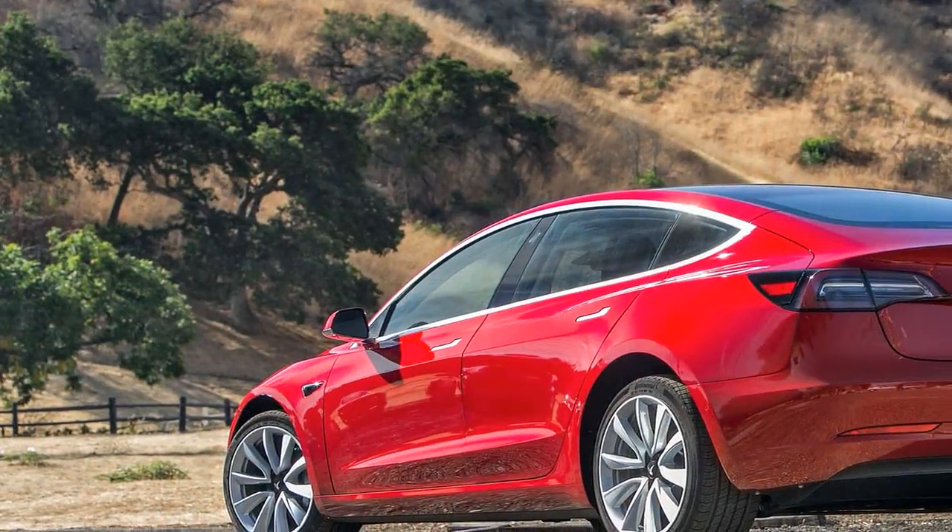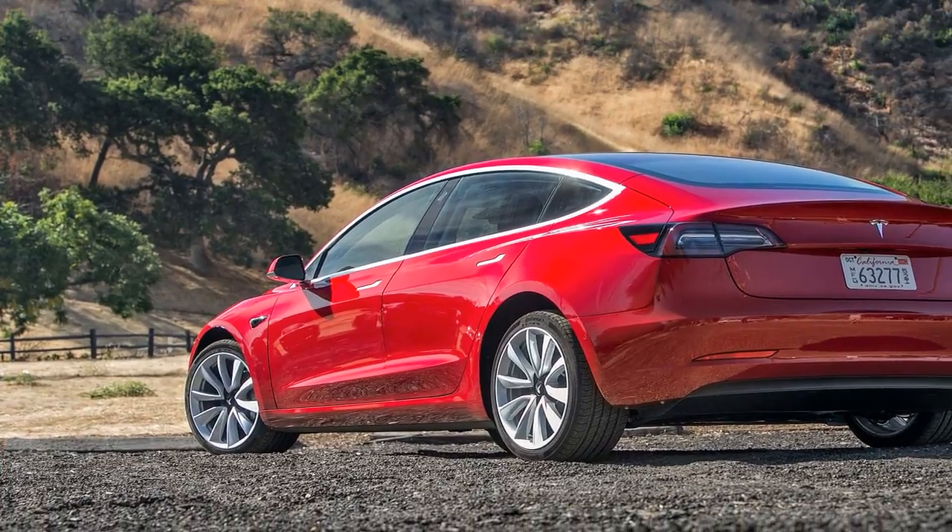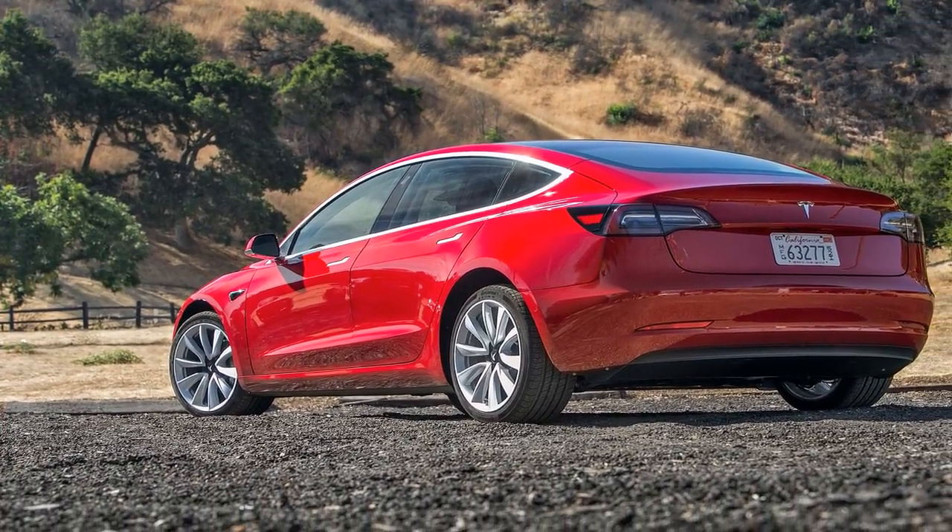Not so for Tesla CEO Elon Musk, who wants to blow out the walls of his Fremont, California factory to build a half-million Tesla Model 3s every year.